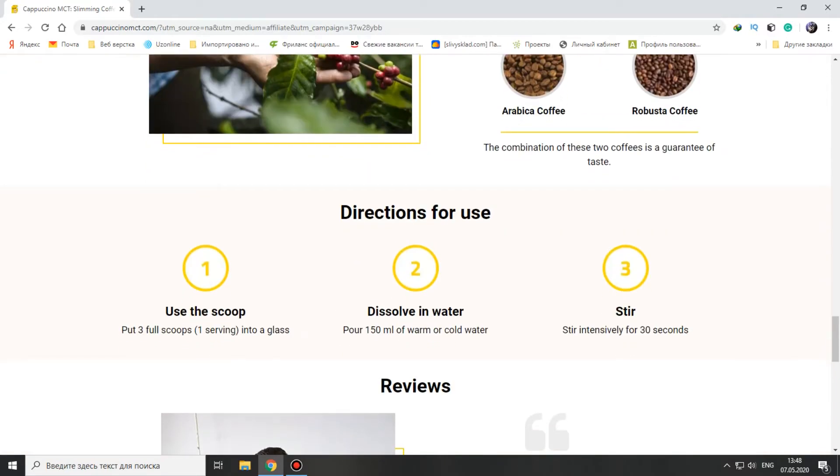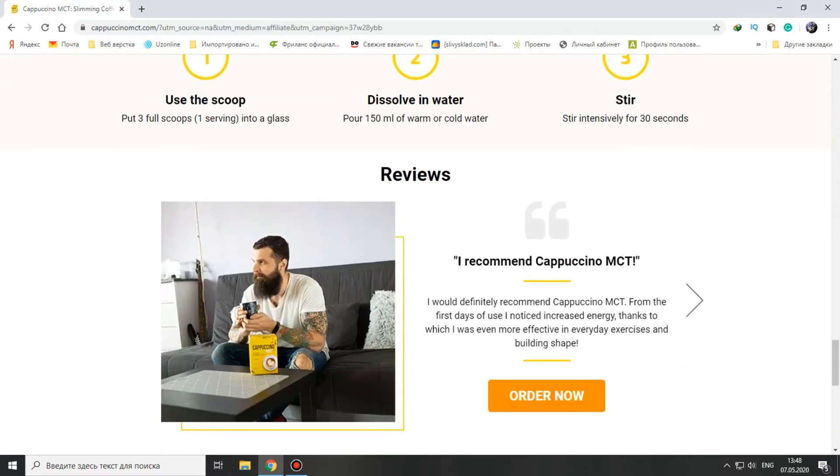Directions for use: use the scoop, put 3 full scoops — 1 serving — into a glass of 150ml of warm or cold water, stir intensively for 30 seconds. And there are also some reviews on the site.